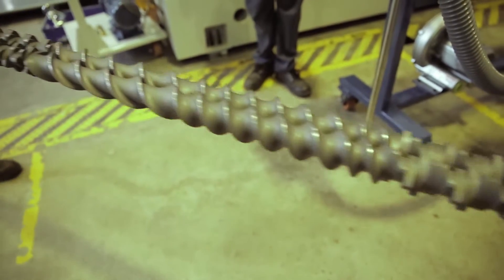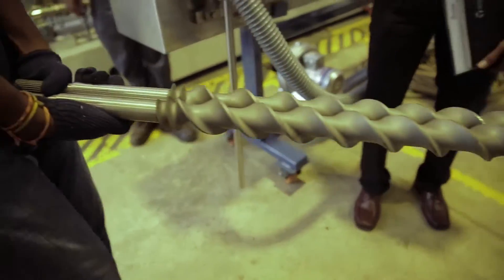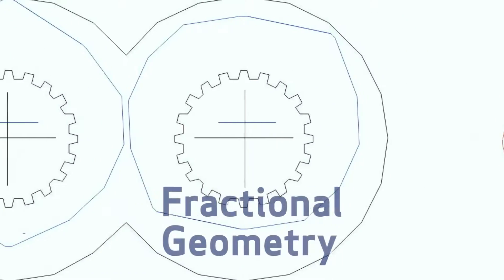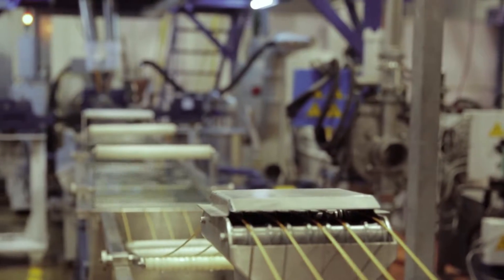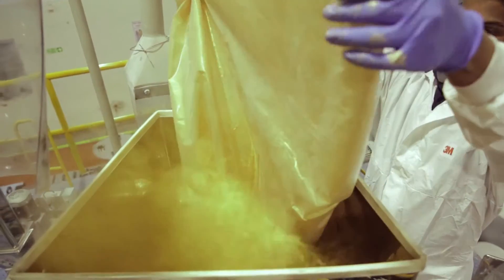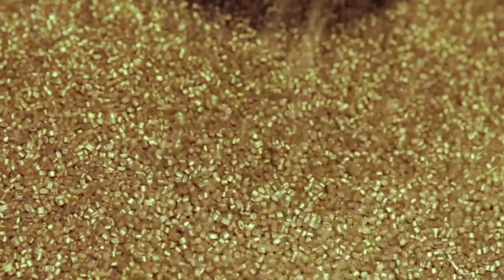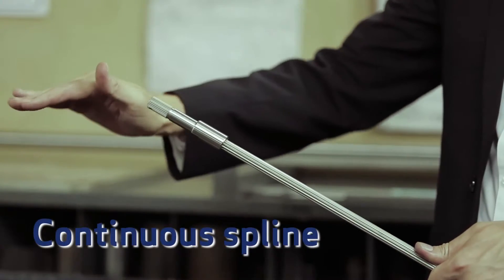The integral part of the process inside a co-rotating twin screw extruder is the screw elements and shafts. STEER elements are designed using patented fractional geometry, which drastically changes the mixing, melting, kneading and conveying of materials, while at the same time significantly improves the volume of intake of materials into the extruder. STEER shafts are crafted to ensure the safety of elements if any unseen event occurs, with patented continuous spline technology.